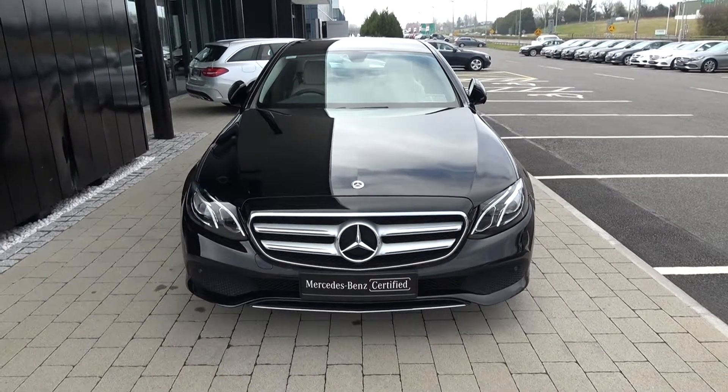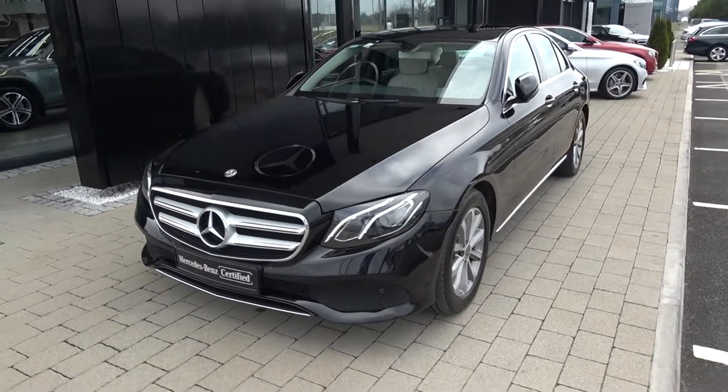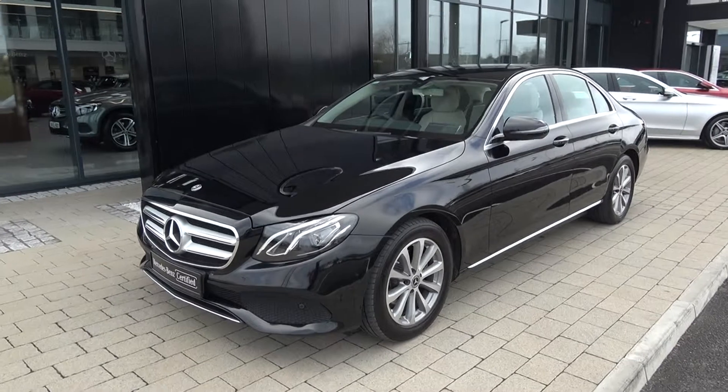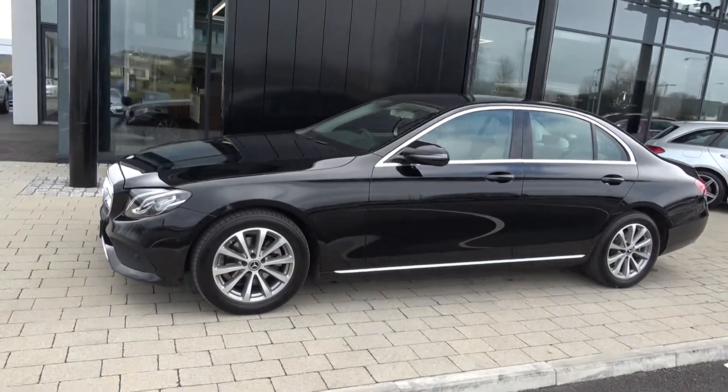Continuing to the side profile, this vehicle is complemented with 17-inch multi-spoke alloys. We have your colour-coded electric heated folding wing mirrors with your LED indicators built in, chrome trim surround on your windows, and again that chrome continued on offer below.